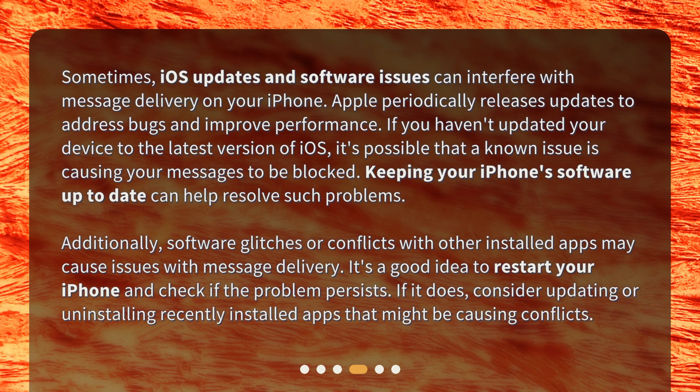Sometimes iOS updates and software issues can interfere with message delivery on your iPhone. Apple periodically releases updates to address bugs and improve performance. If you haven't updated your device to the latest version of iOS, it's possible that a known issue is causing your messages to be blocked. Keeping your iPhone's software up to date can help resolve such problems.